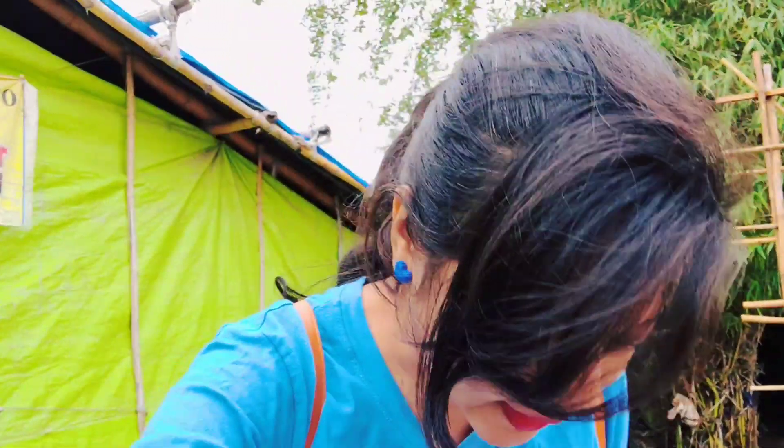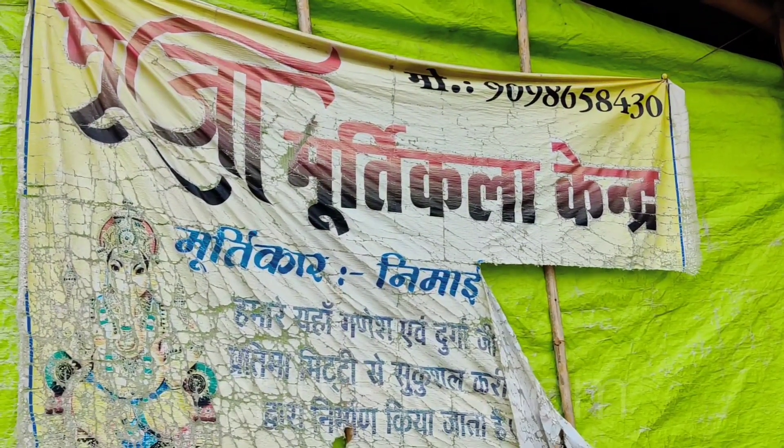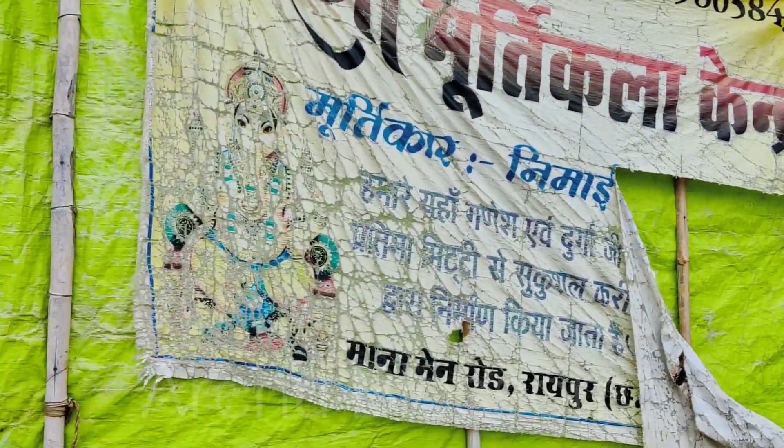I am here. Now Ganesh Bhaksh has a lot of time, but the Murtiya have started to be made. It will start a few days before. I will show you the Murtiya here and what type of designs there are. This is Pooja Murti Ikala Kendra. The contact number is 90986-58430, on Manna Main Road.